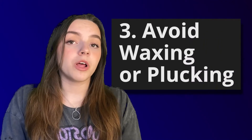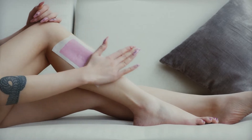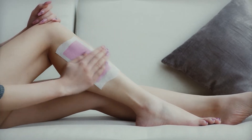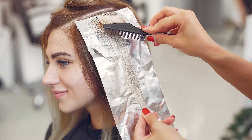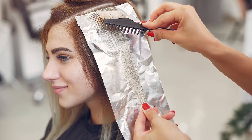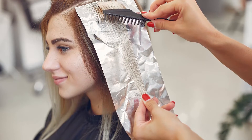Avoid waxing or plucking. As laser hair removal treatment targets your hair follicle, you need to avoid waxing or plucking at all costs. Similarly, avoid using hair bleach, as it might affect your hair follicle too, which will be the target of the treatment. So you need to avoid bleaching your hair before any treatment.